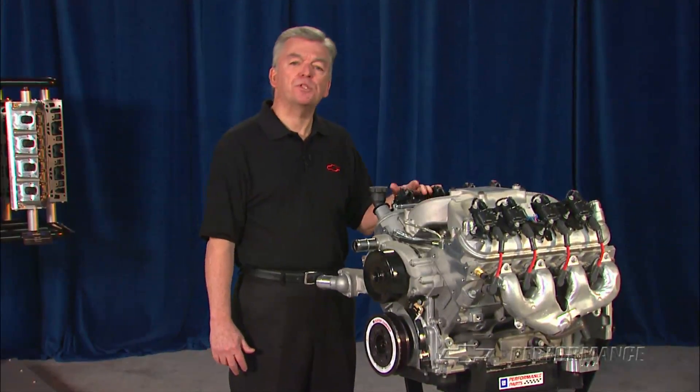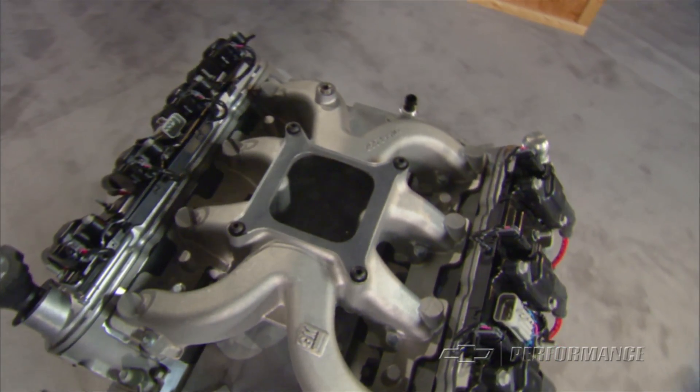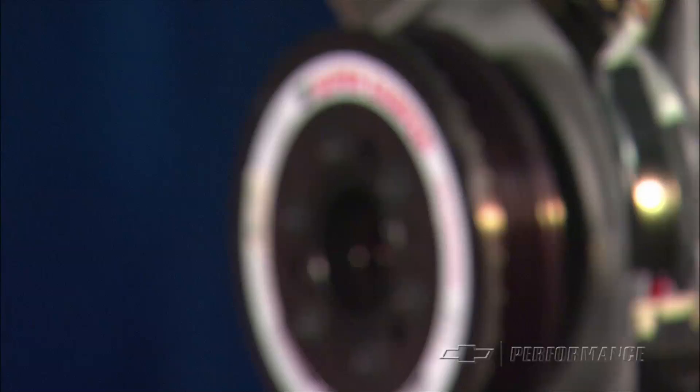Chevrolet performance engineers adapted this high-performance small block to circle track racing with the addition of a carbureted intake manifold, racing camshaft, 8-quart steel racing oil pan, performance damper, and more.